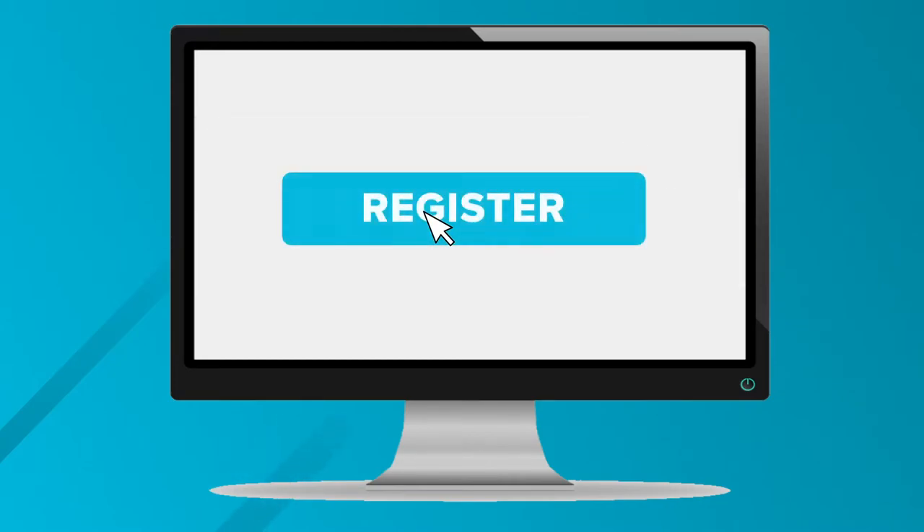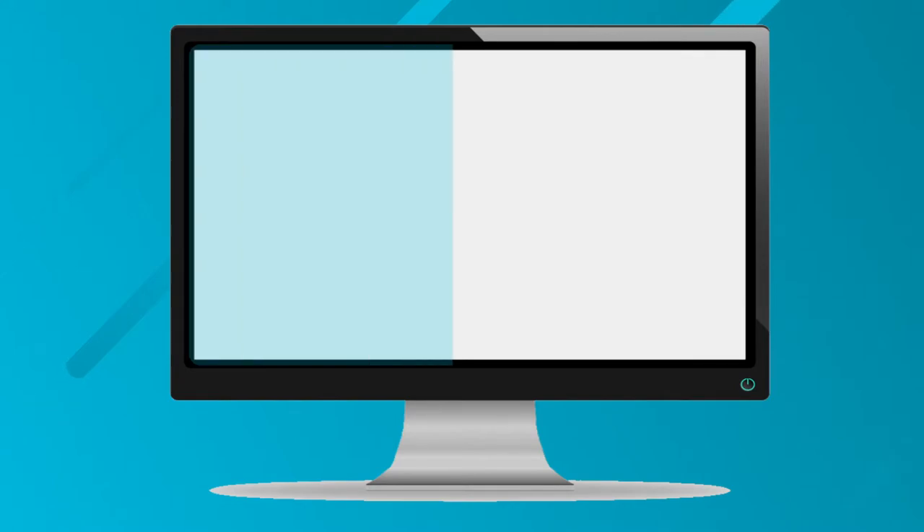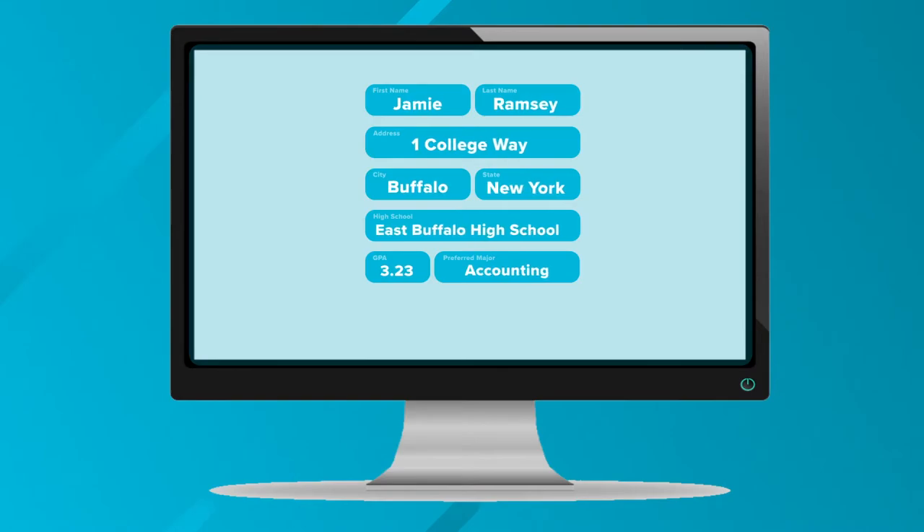First, you're going to need to go to collegeexpress.com, click the register button right there on the home page, and be entered for a chance to win a $10,000 scholarship. On the next page, complete the registration process by filling out some important information about yourself that will help us connect you with schools. Then once that's all filled out, click continue.